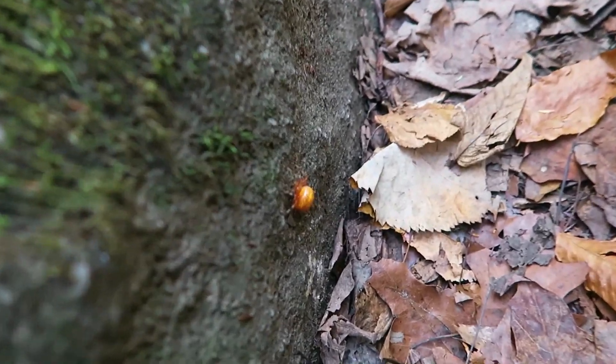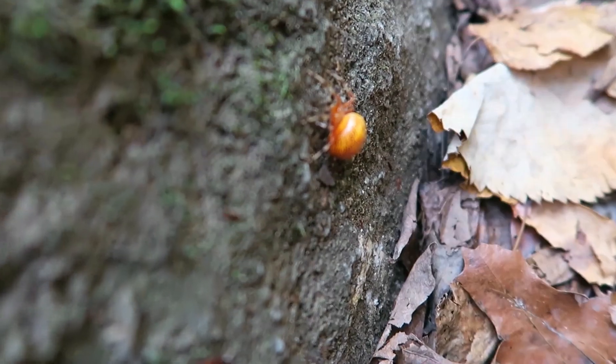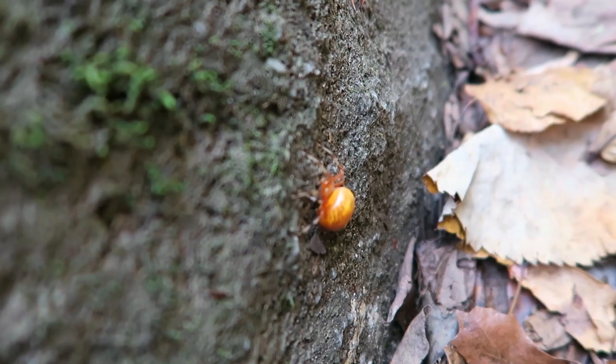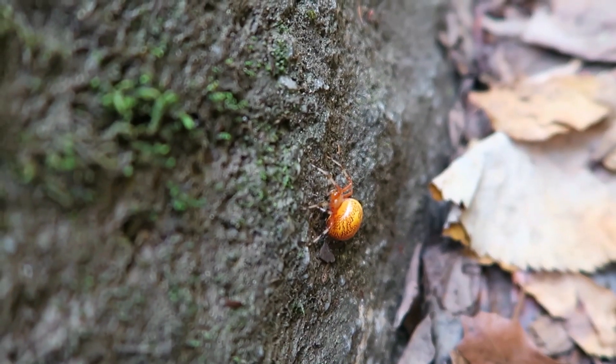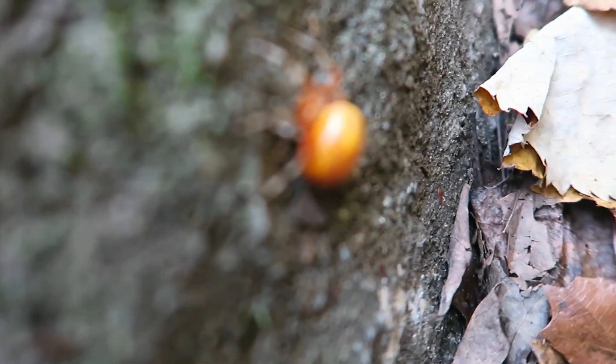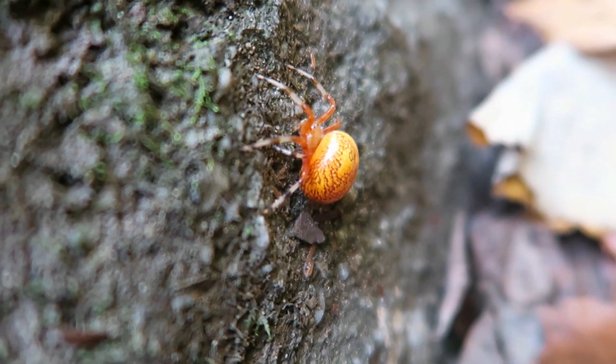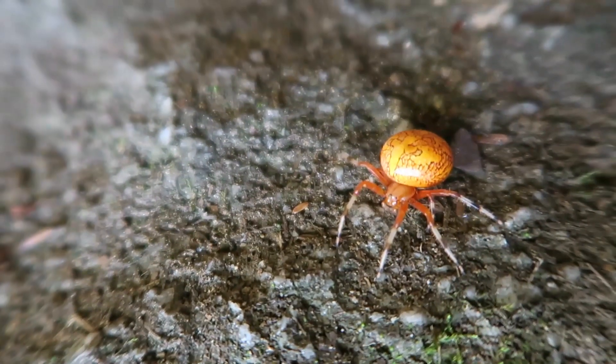On a side note, look at this very interesting, mildly terrifying spider. I've never seen that before. Creepy.